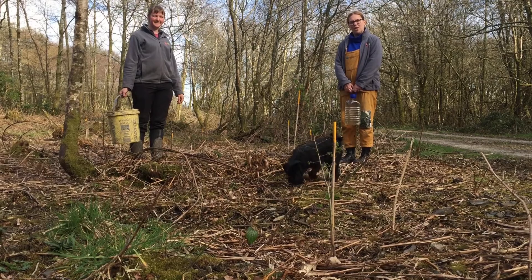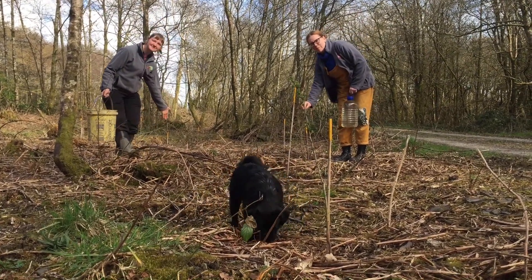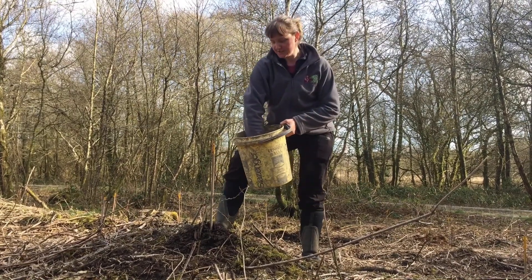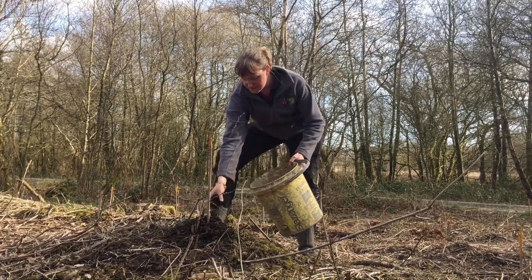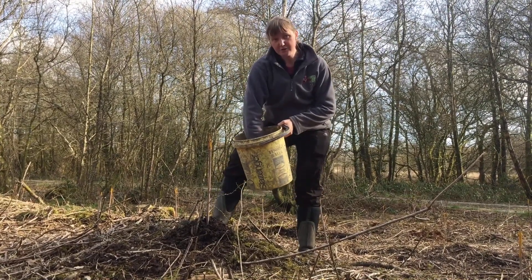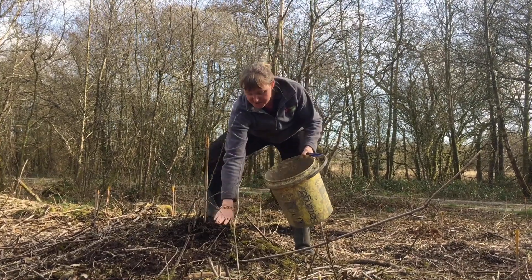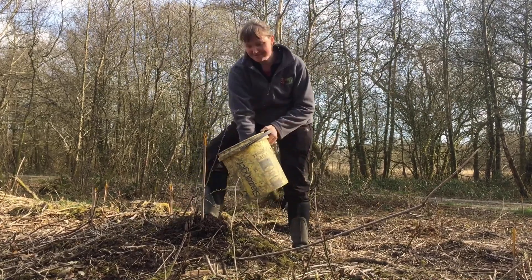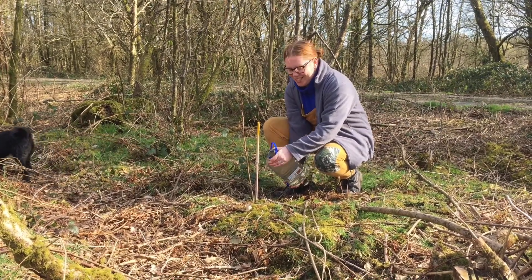We've planted some young trees here. Can you see the yellow markers? Next to each one is a baby tree. Mulching trees adds nutrients and protects the trees, and stops all the weeds from getting all of the food from the soil. Here I've got some wood chip — I'm just putting it around the base of the new tree. Don't forget to water your baby trees.